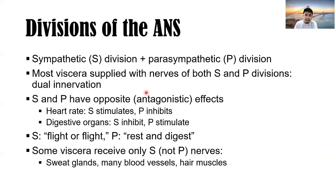The divisions of the autonomic nervous system — sympathetic plus parasympathetic — comprise the autonomic nervous system. Most viscera supplied with nerves of both divisions have dual innervation. The sympathetic and parasympathetic have opposite or antagonistic effects. For example, in heart rate: the sympathetic stimulates heart rate, increasing it, while the parasympathetic inhibits heart rate, decreasing it. This is what we mean by opposite or antagonistic effects.